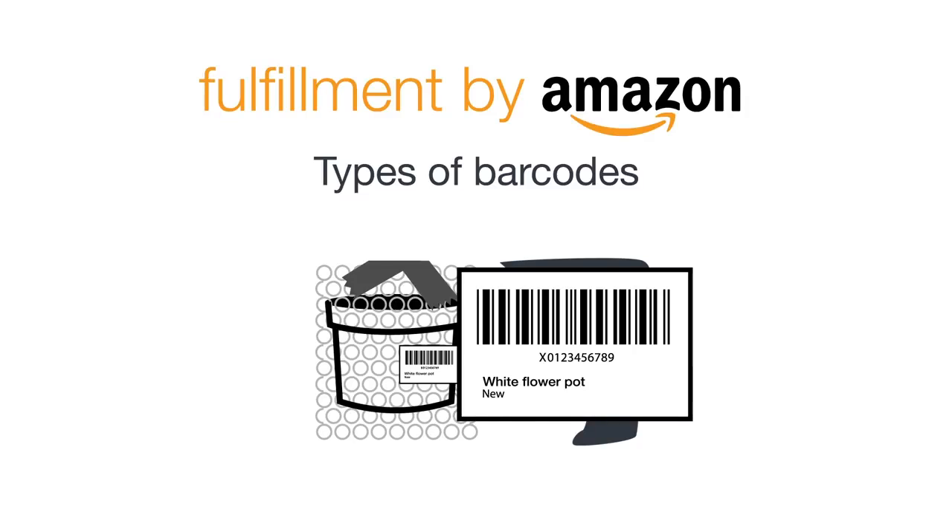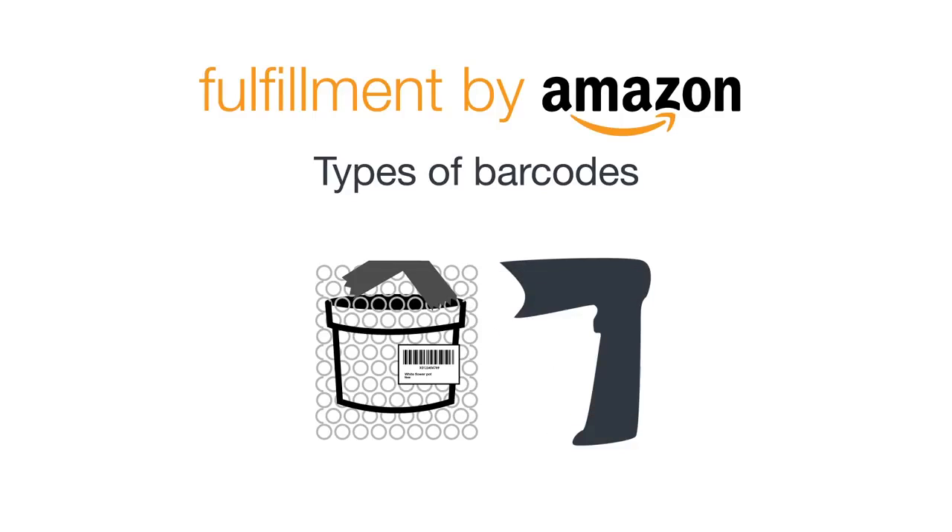For all items that don't use the manufacturer barcode printed on the packaging, you need an Amazon barcode label, which can be printed during the shipment creation. This barcode will need to be applied to each sellable unit. Keep in mind that the Amazon barcode needs to cover any other barcode, including the manufacturer barcode, and it also needs to be on the outside of any protective packaging so it's easily accessible for scanning.